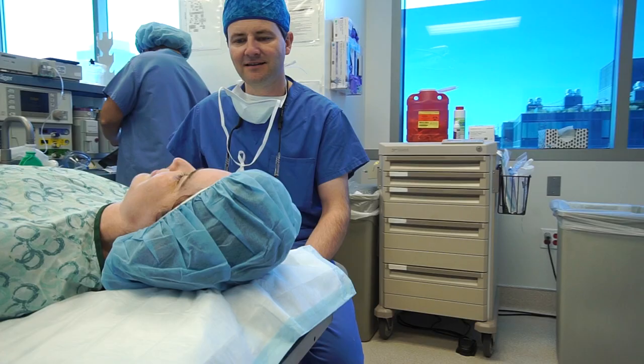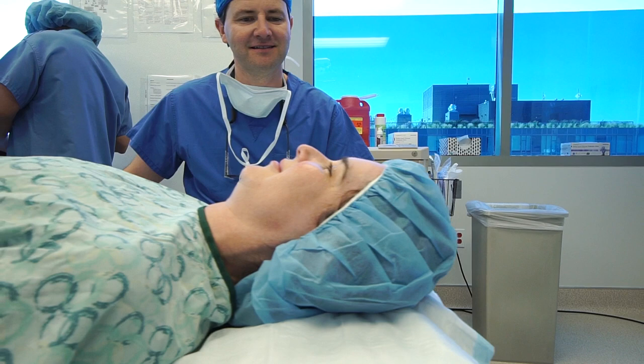The surgery usually takes one to two hours depending on the complexity. But for you as a patient, it's like time travel. Modern anesthesia is amazing — you're essentially drifting off to sleep and the next thing you know, you're waking up in a recovery room. Waking up is very easy, and we also use local anesthetic in addition to general anesthesia to make this experience very comfortable.